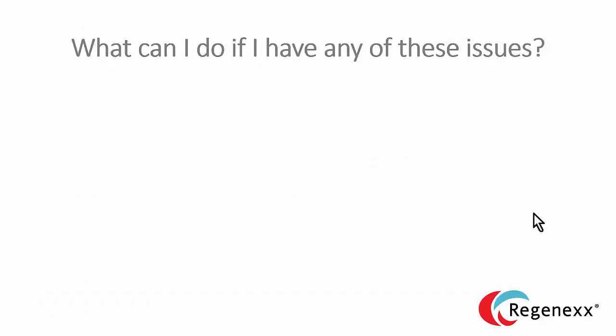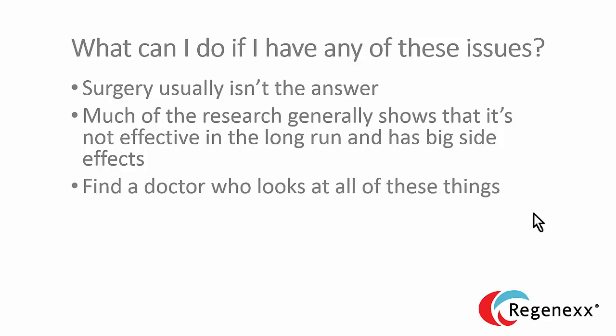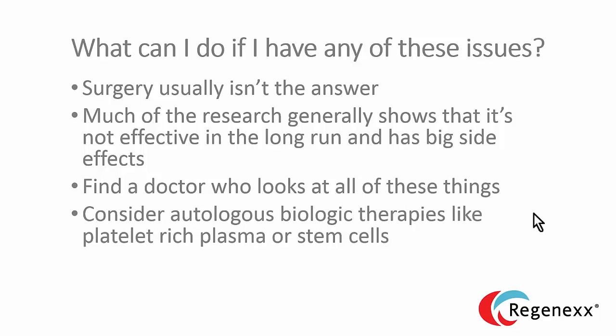So what can you do if you have any of these issues? Surgery usually isn't the answer — in fact, there's a lot of research showing there are big problems with operating on the spine. Find a doctor who looks at all of these things. If you've gone through a visit and the physician hasn't mentioned and discussed all of them, find another doctor — you're not with the right provider. We've also been using autologous biologic therapies like platelet-rich plasma and stem cells to help patients avoid surgery, and that's something you should consider. For more information, go to Regenexx.com. The focus of this video is teaching you about your spine, and I hope I was able to accomplish that goal.